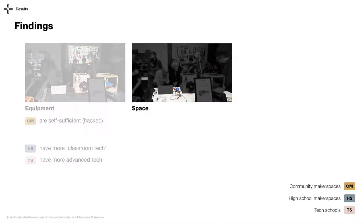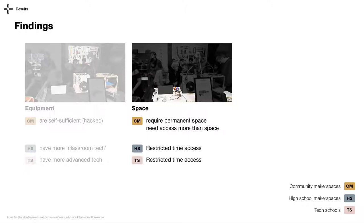Regarding space, makers need permanent spaces so that they can store their ongoing projects for long periods of time. They also prioritize access to space more than the space itself, because makers work on their projects during their free time, which can be sporadic. Unfortunately, both high schools and tech schools have restricted time access, mostly due to the lack of staffing to keep the space open.